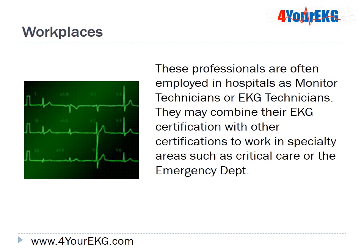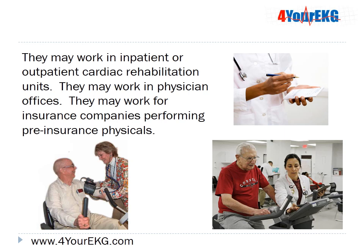These professionals are often employed in hospitals as monitor technicians or EKG technicians. They may combine their EKG certification with other certifications to work in specialty areas such as critical care or the emergency department. They may work in inpatient or outpatient cardiac rehabilitation units, in physician offices, or for insurance companies performing pre-insurance physicals.